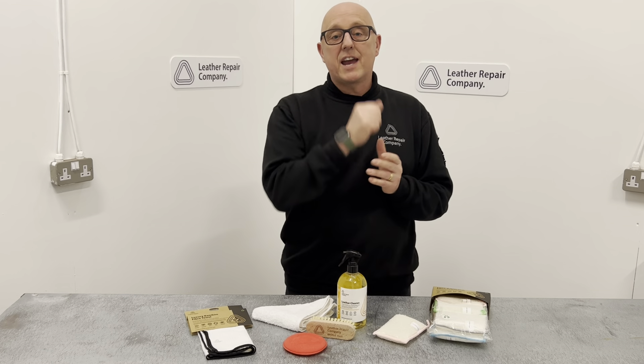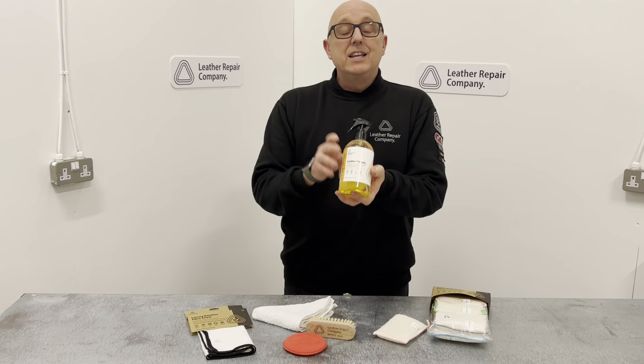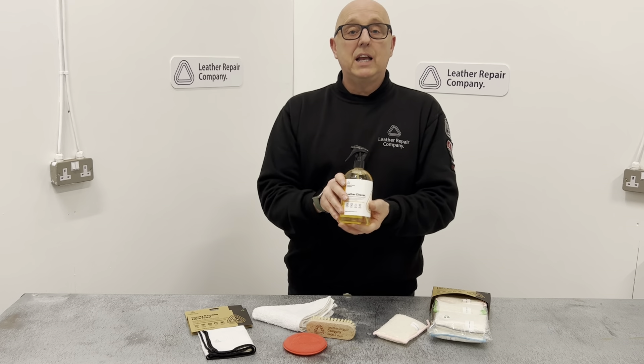One thing I will say about leather cleaning: never use an APC on leather at all — it is very dangerous and it is going to ruin it. Never use a magic eraser and never ever steam your leather because you will create massive problems. Leather has layers, and that is another video for you. This is LRC One.